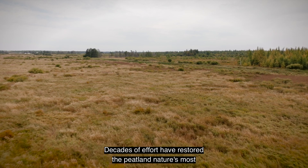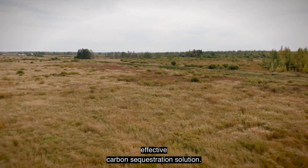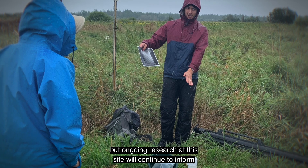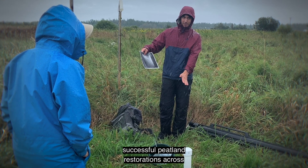Decades of effort have restored the peatland, nature's most effective carbon sequestration solution. The restoration credits were sold to state agencies, but ongoing research at this site will continue to inform successful peatland restorations across the nation.